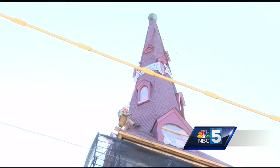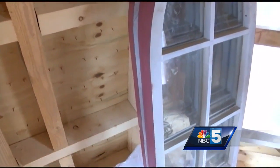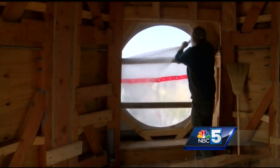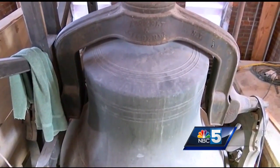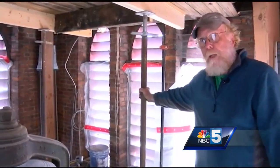On top of it all, its new steeple, replacing the one destroyed by arson in 2013. These are the original windows, which will go back in these same halls. The original clock will shine here once again, and the bell will ring. The bell was manufactured in Troy, New York. This is the original bell — 3,500 pounds it weighs.